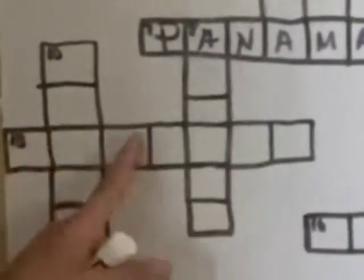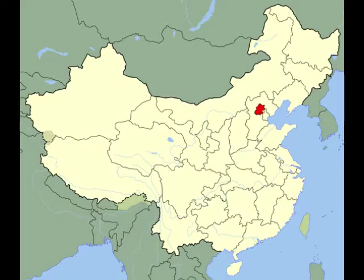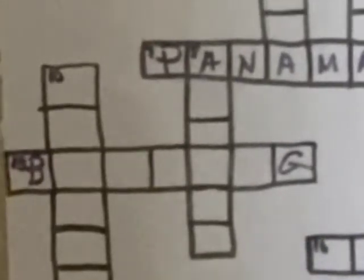13 across — seven letters. The clue is: Tiananmen Square is located in this city. Here's a shaded area of what this place looks like on the map. It starts with a B and ends with a G. The answer is Beijing.